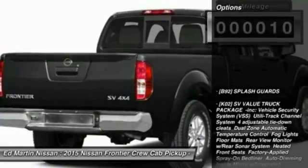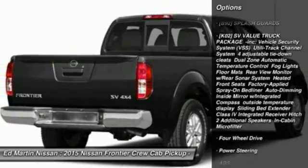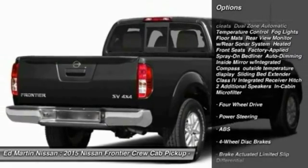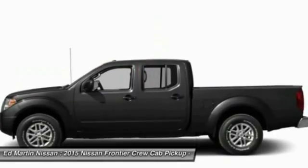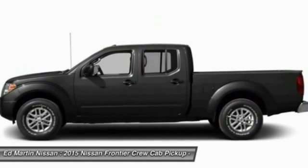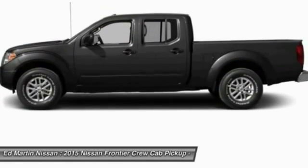Here are some of this vehicle's great options: stability control, keyless entry, traction control, anti-lock braking system, steering wheel audio controls, Bluetooth, power steering, driver airbag, adjustable steering wheel, and cruise control. Your new ride is just a phone call away.